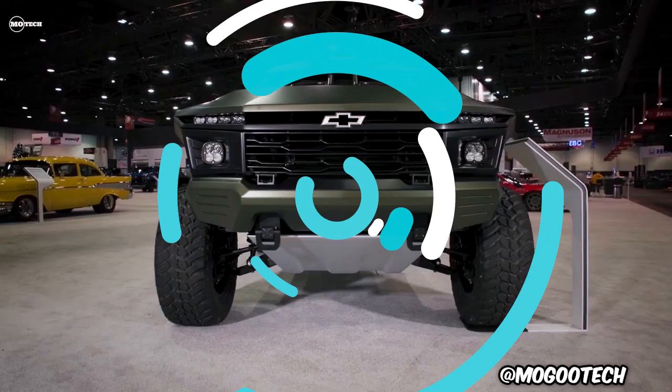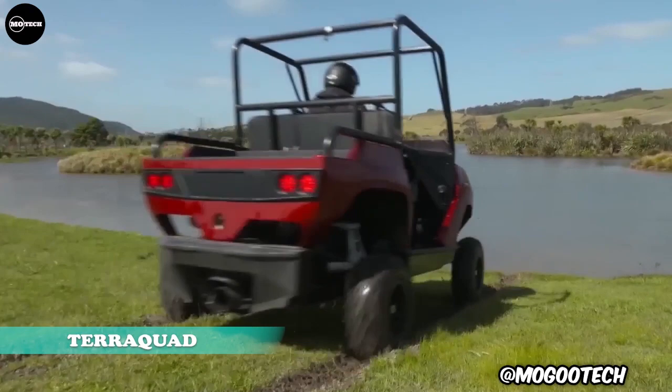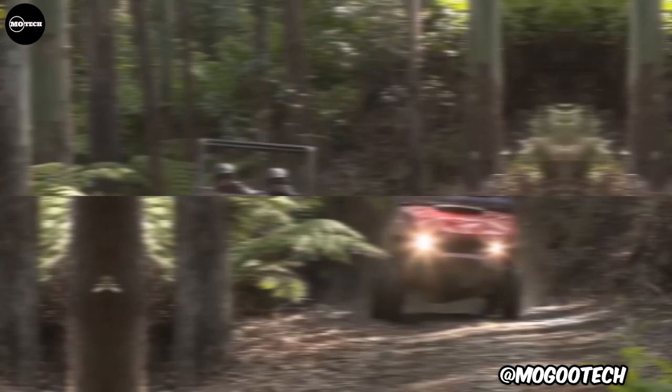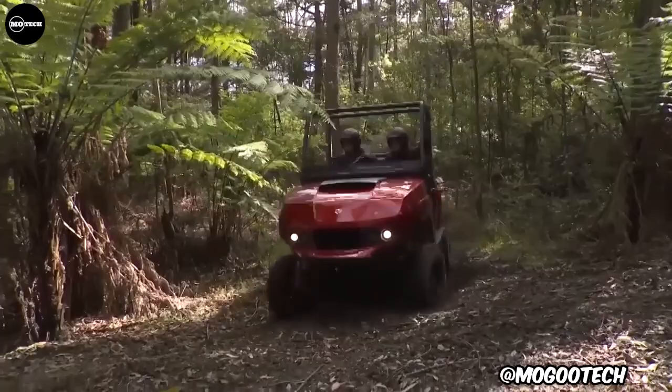TerraQuad is a derivative of the already-established QuadSki platform. It has a side-by-side seating configuration, roof bars, and a rear load deck, similar in concept to a typical utility terrain vehicle. It is powered by a 140-horsepower engine, with a maximum speed of 50 miles per hour on land and 45 miles per hour on water.